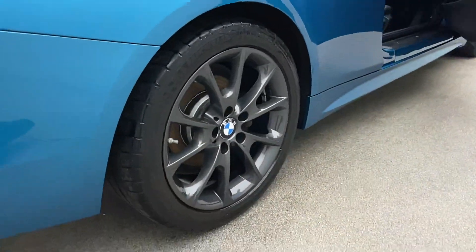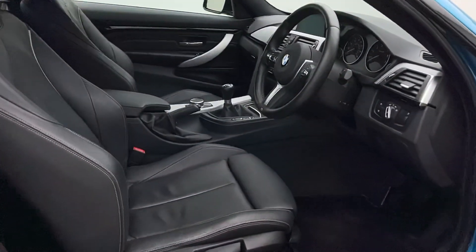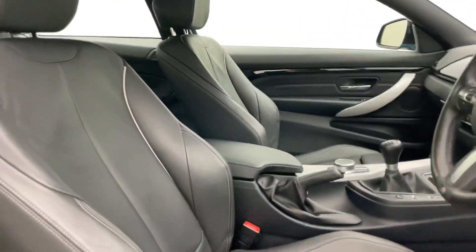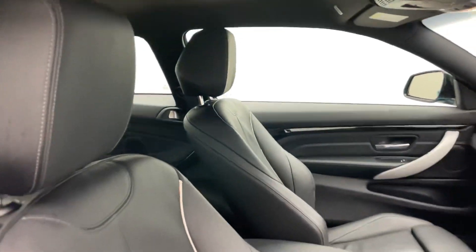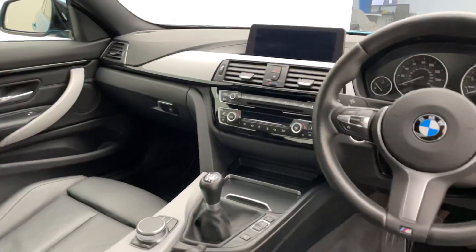Coming inside the vehicle, some of the features include folding mirrors, professional media, heated front seats, six-speed manual gearbox, cruise control, DAB radio, Bluetooth, and much much more.